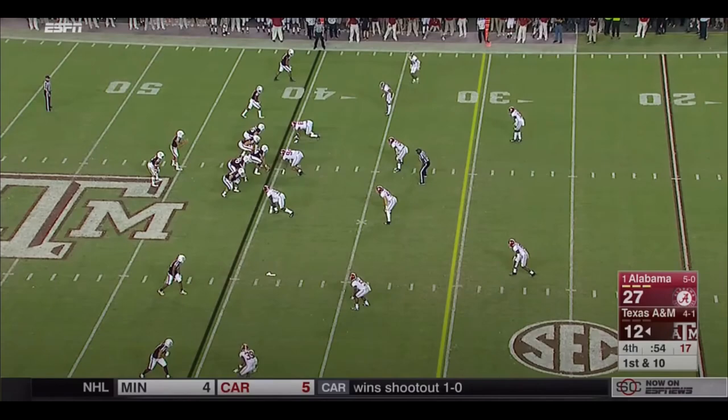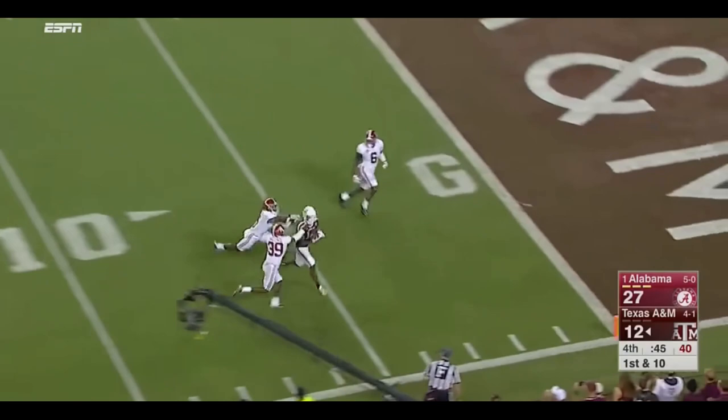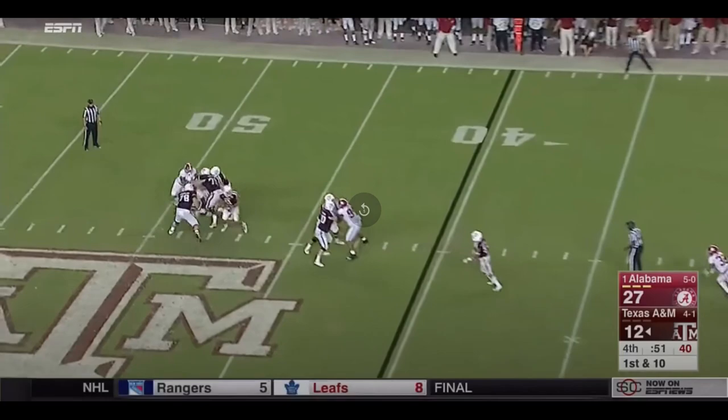This is a throw that would go under the radar, because we all know Texas A&M is not beating Alabama. He gets out of the pocket, escapes, and makes a perfect throw to his wide receiver right in his chest — on the run again. This is just such a nice throw.